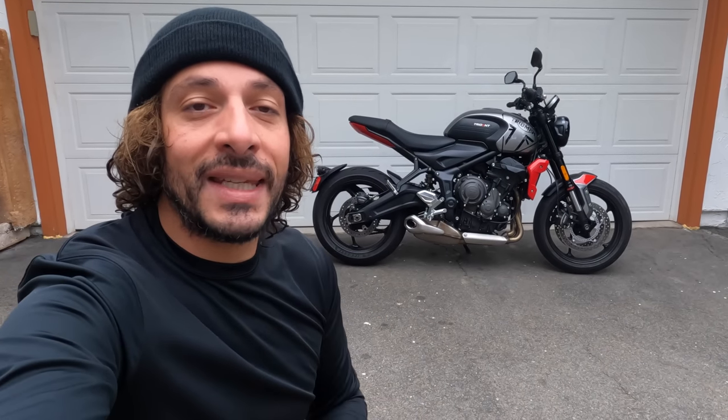Morning folks, welcome to another episode of Motorcyclist MC Commute. Today we're going to be riding Triumph's new 2021 Trident 660 Naked Bike Roadster. This is an all-new motorcycle from the Hinckley brand. So let's swing a leg over it and tell you what it's like to ride.